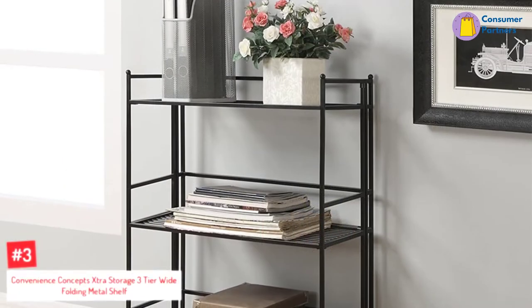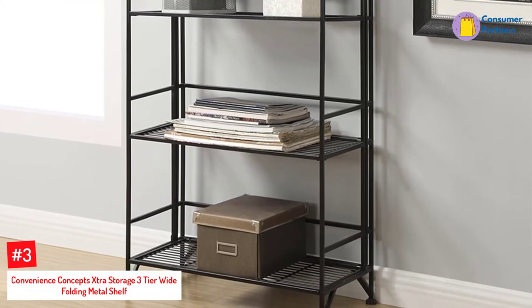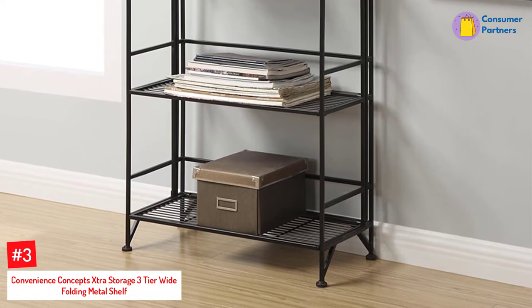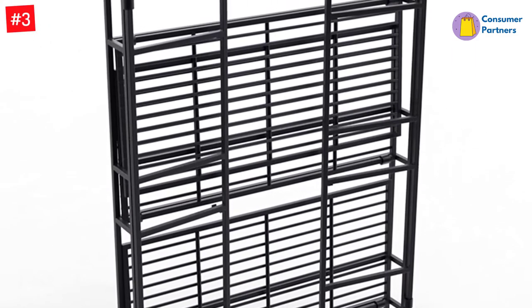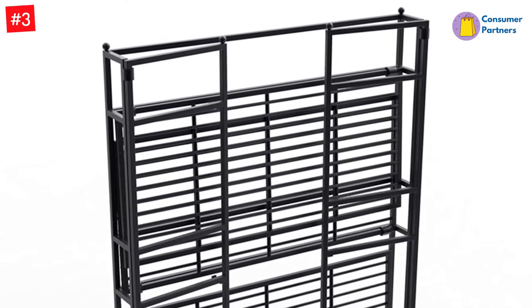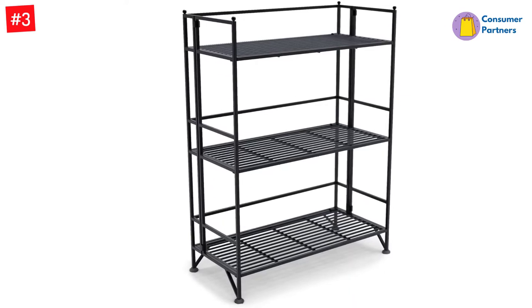Number 3: Convenience Concepts Extra Storage Three-Tier Wide Folding Metal Shelf. True to their name, Convenience Concepts makes everything so convenient, and their products are quite affordable. This three-tier wide folding metal shelf makes the storage of desired items very convenient. It is a perfect folding bookcase for any part of your house. This bookcase is easy to fold, can hold so many items, and is efficient and durable.